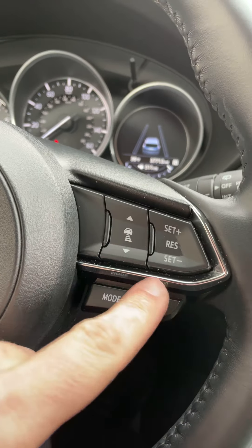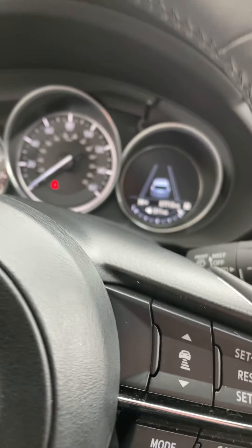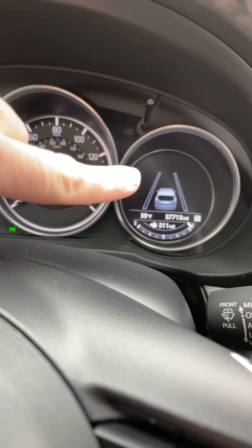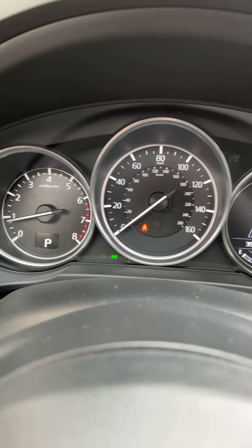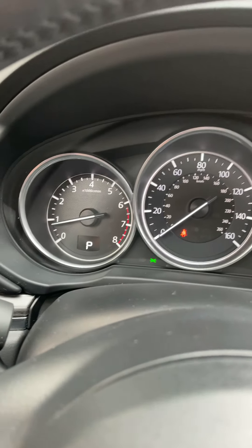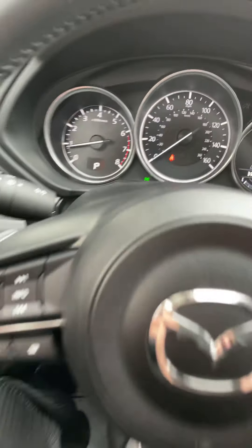It does have the adaptive cruise control, so you can set your cruise based off of distance from the vehicle in front of you as opposed to just speed. See your lane departure alert indicator here. No lights on on the dash — definitely in good shape.